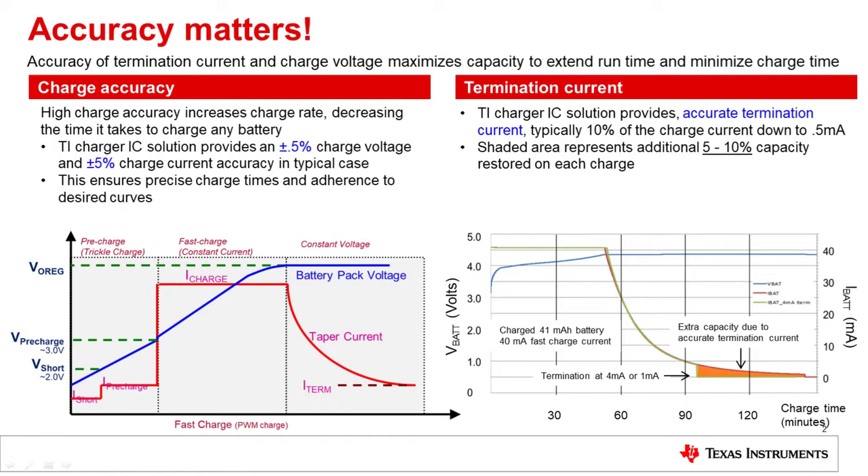Charging accuracy matters. Accuracy of termination current and charge voltage maximizes capacity to extend run time and minimize charge time. The way this is done is by being able to establish precise charging profiles. If you have a bad charging solution that doesn't have much accuracy, you always have to assume the worst case scenario. Here at TI we have about ±0.5% charge voltage and ±5% charge current accuracy in the typical case.